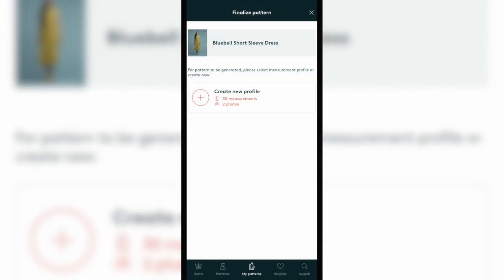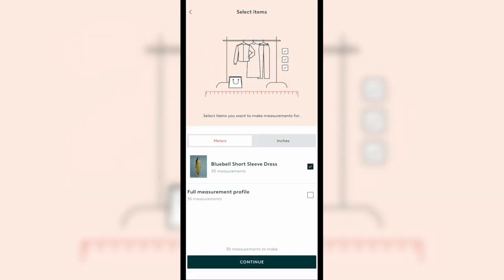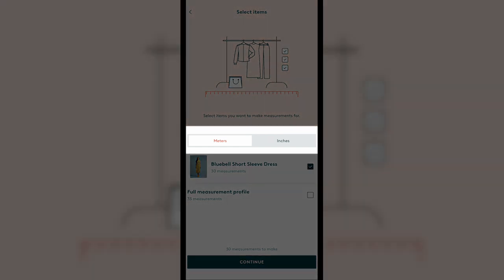The pattern I chose required 30 measurements along with two photos, but there are actually 35 measurements in total. Since you'll need help taking your measurements I recommend doing them all at once. They'll be saved under your account so you won't have to retake them unless you need to. You first create a profile to house your individual measurements, and you can create unlimited profiles under your account — great if you sew for other people, so you can set up different size profiles for each of your clients.